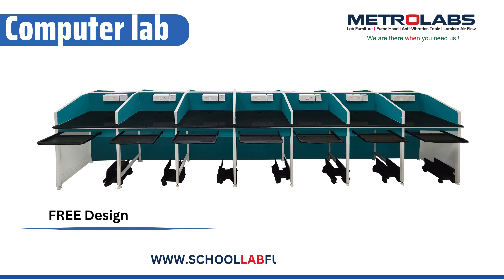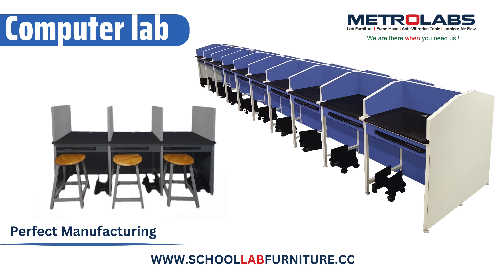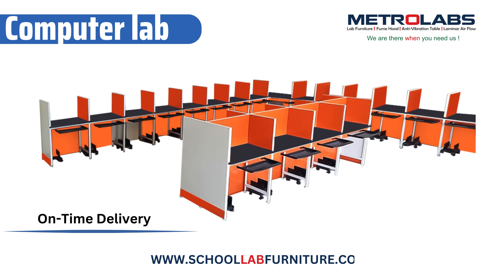Computer Lab. We specialize in creating exceptional computer science lab furniture solutions. We design to empower the next generation of tech innovators. We understand the importance of fostering a stimulating and functional learning environment for your students.